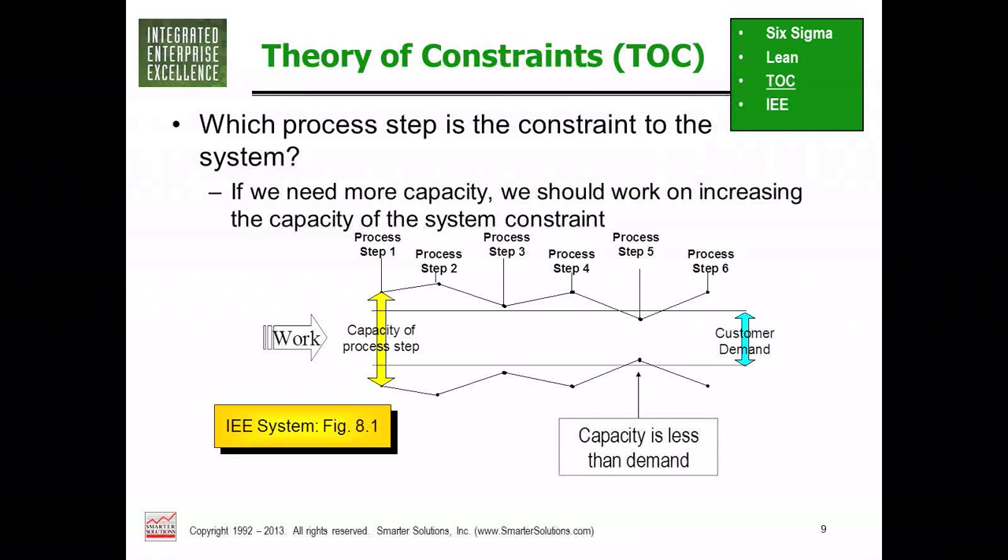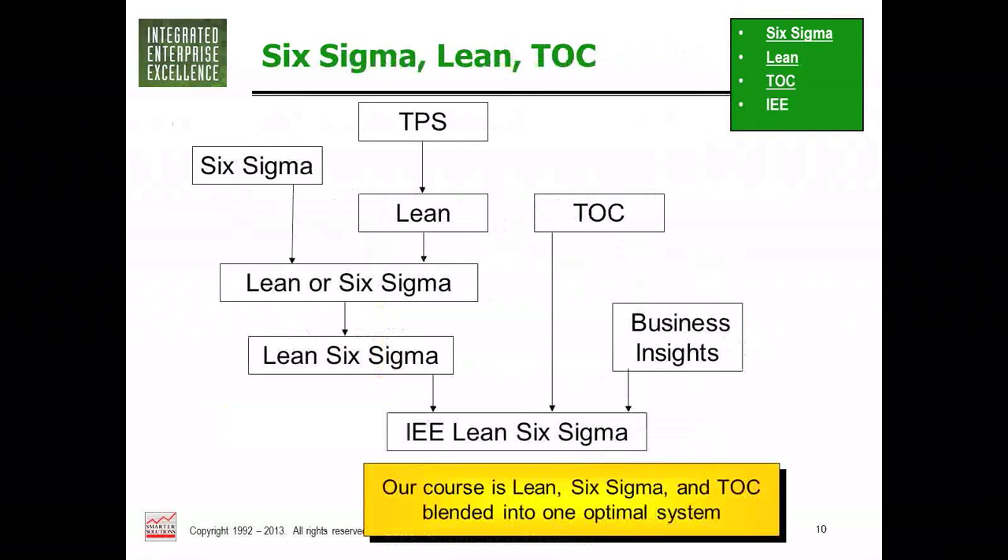Lean and Six Sigma integrate some of these concepts for a complete system. The Toyota Production System became Lean; Six Sigma became Lean Six Sigma. About 15 years ago, the American Society of Quality showed how to blend them. For the last 10 to 12 years, truly integrated Lean Six Sigma is what Smarter Solutions and all top providers teach. Our version, Integrated Enterprise Excellence, incorporates the Theory of Constraints with a broader business view — seeing Lean Six Sigma as a tool to drive business improvement, not as the goal of the business itself.